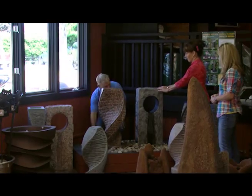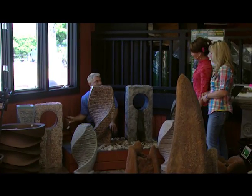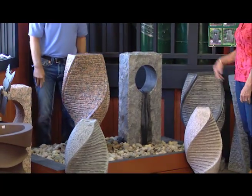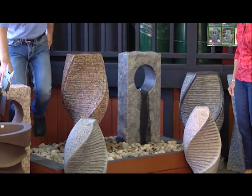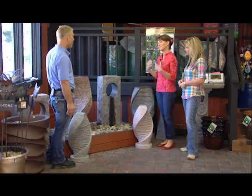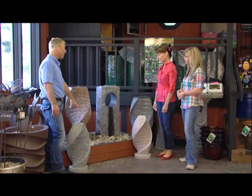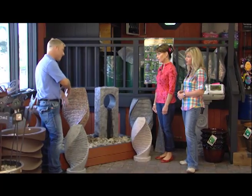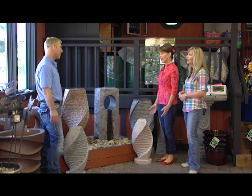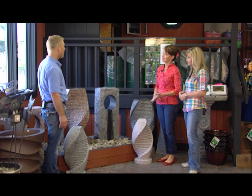They look pretty sturdy - oh very! They're real simple. They've got a self-contained reservoir in the bottom with a little trap door on it. In the wintertime, all you do is move the rock away, reach in there, grab the pump, and pull it out. That's all you have to do. And that's what people are looking for - simple, easy things to do. Everybody's busy nowadays - two jobs, kids, activities. Everybody still wants to enjoy it, but they want less maintenance.